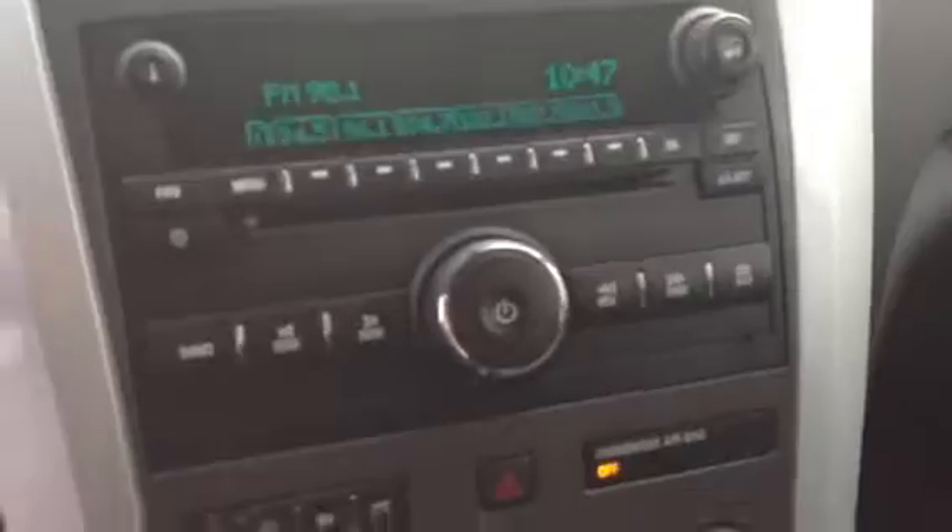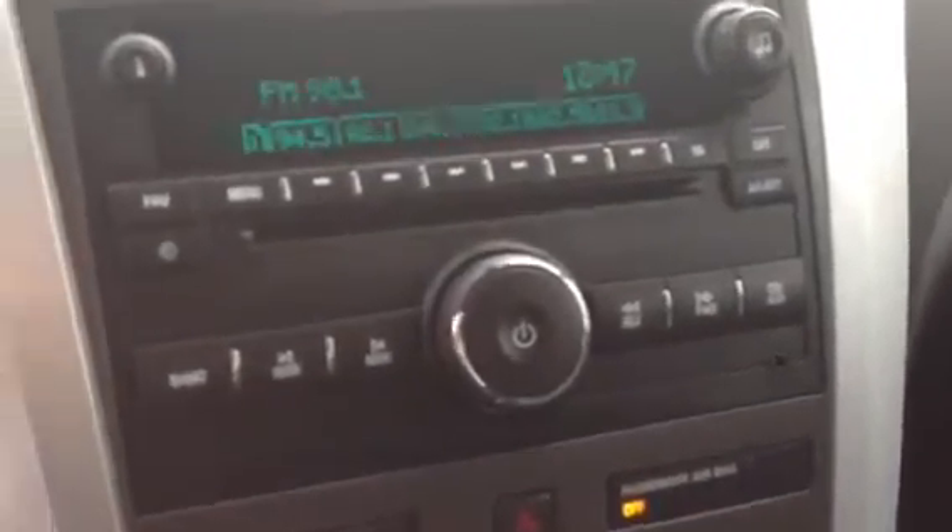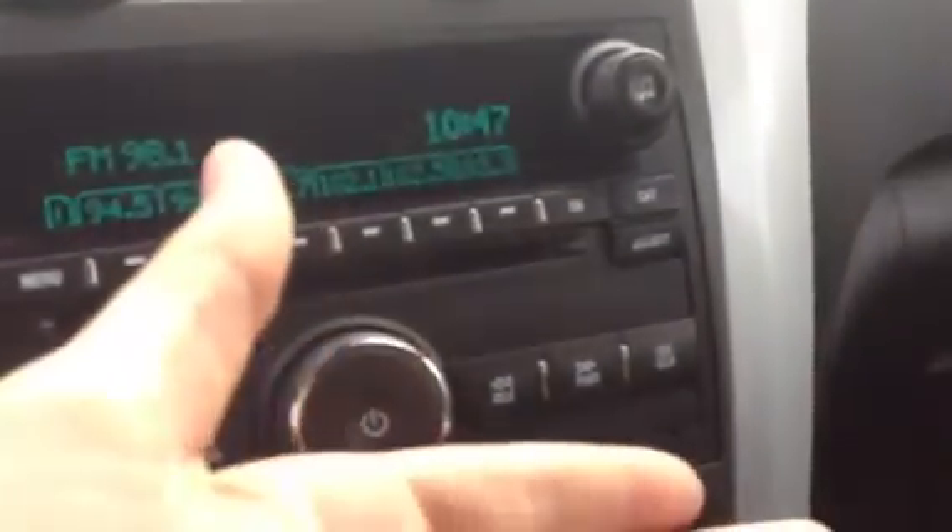Let's just hop in real quick and show you a couple features. Right over here you'll see that you have your XM OnStar capabilities. Down here you have your radio control with your CD player and auxiliary port.